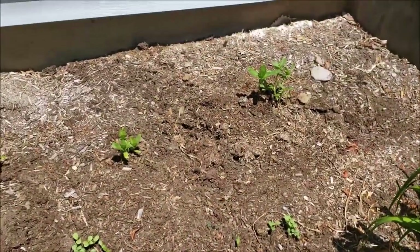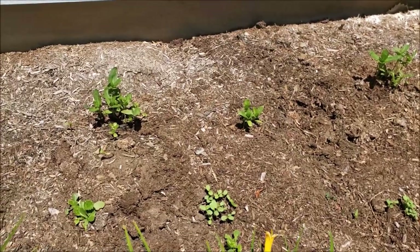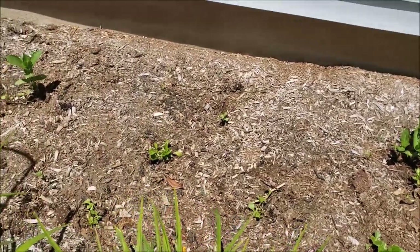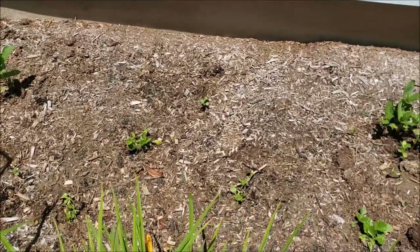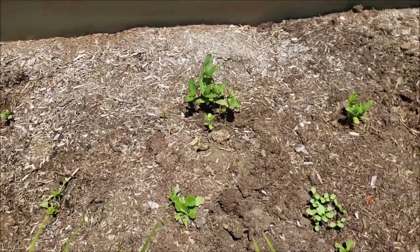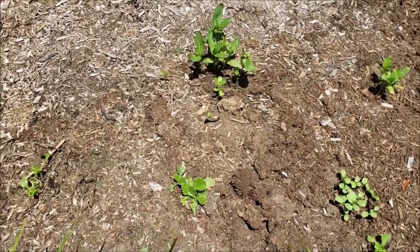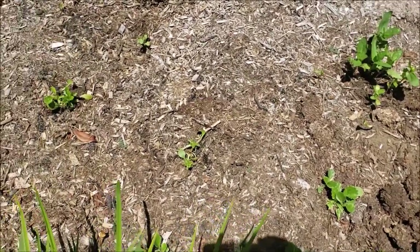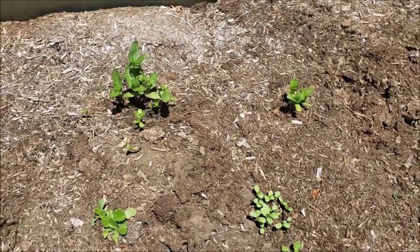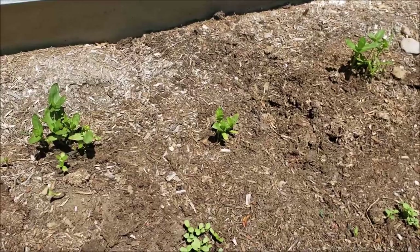Back here I plant a lot of zinnias. The zinnias do get nibbled on by the deer when they're small, but generally once established the deer leave them alone. I do get a lot of nibbles with the zinnias early on. I had planted some sunflowers years ago so I'm having sunflowers pop up here and there, probably from the birds. I also have some Canterbury bells that got really nibbled on by the deer, so I'm not sure I'm recommending Canterbury bells if you have a deer problem. Those are biennials. I do spray my plants with deer spray to try to prevent nibbling.